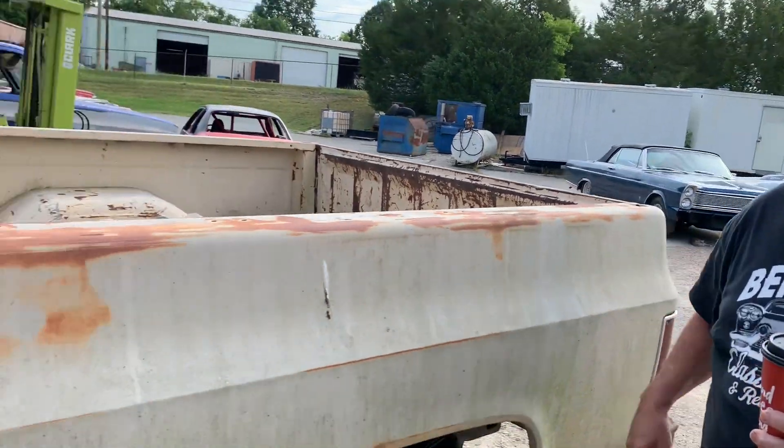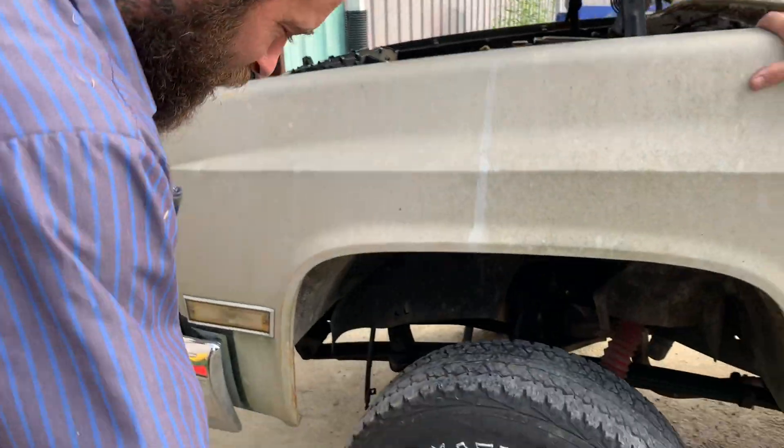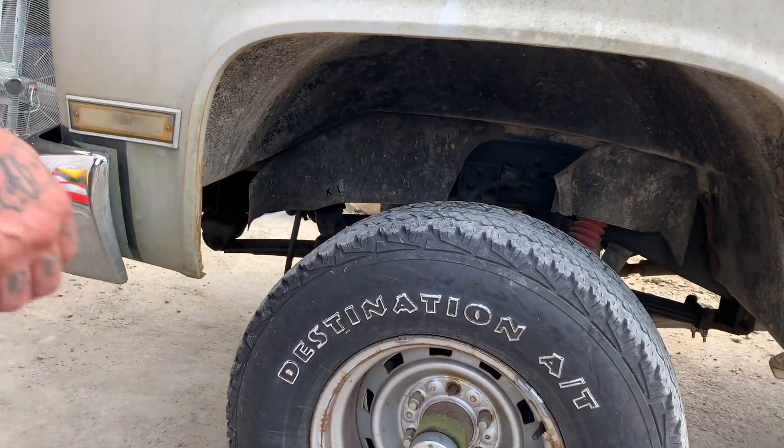This truck has a name and a brand already — come check it out. My dad's brand on his horses is KL, so that's what this truck is getting.